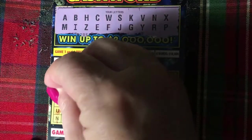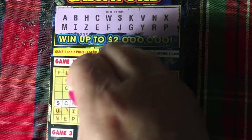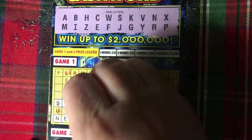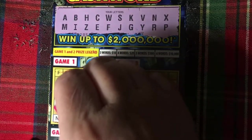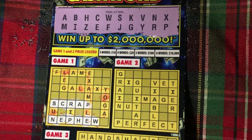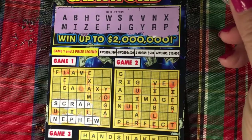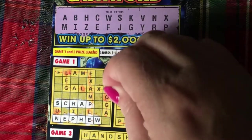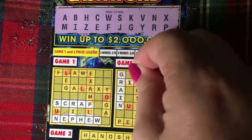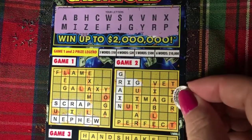Okay, our first word — scrap. Our second word — nephew. Can you see it? In game two, we have grain. We also have rig, pig, and we have image.